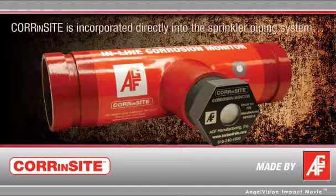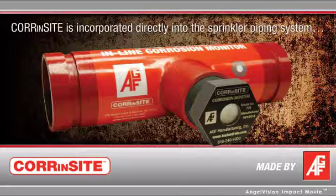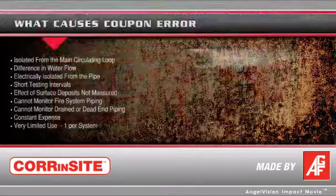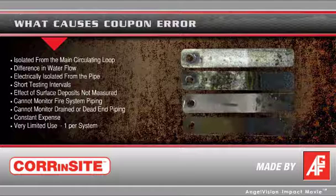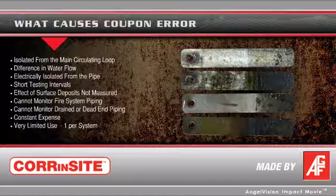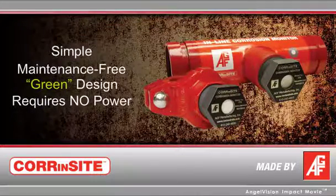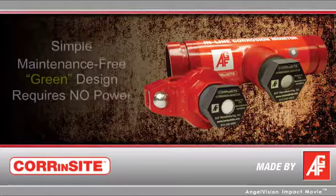Corinsight is incorporated directly into the sprinkler piping system, and subject to the very same operating conditions as the pipe itself. Commonly used corrosion coupons, in contrast, can under-report corrosion losses by up to 200 times. Corinsight's simple, maintenance-free, green design requires no power, allowing installation virtually anywhere.